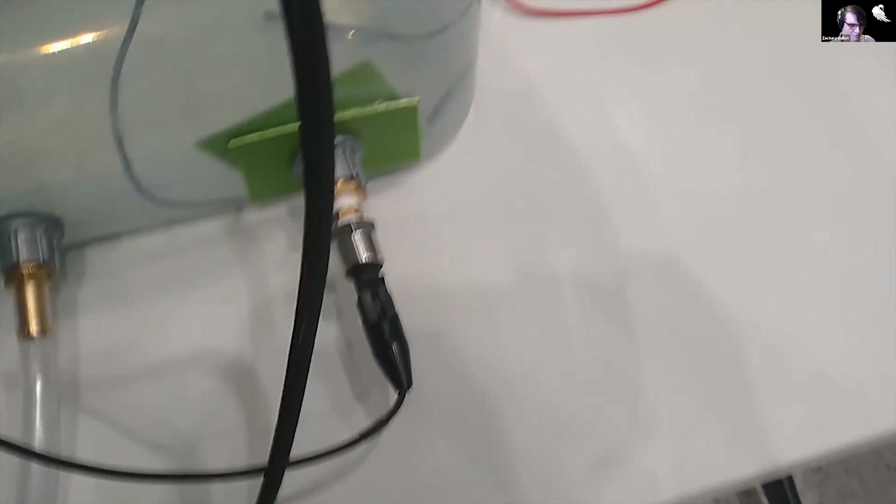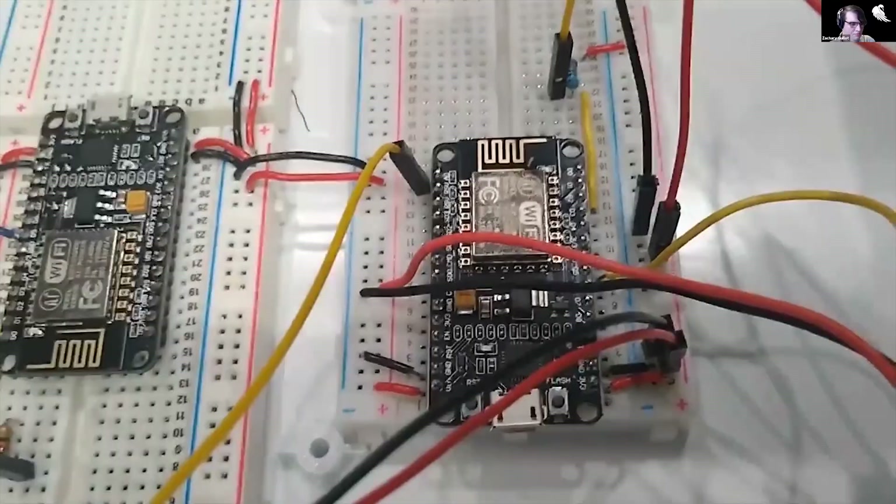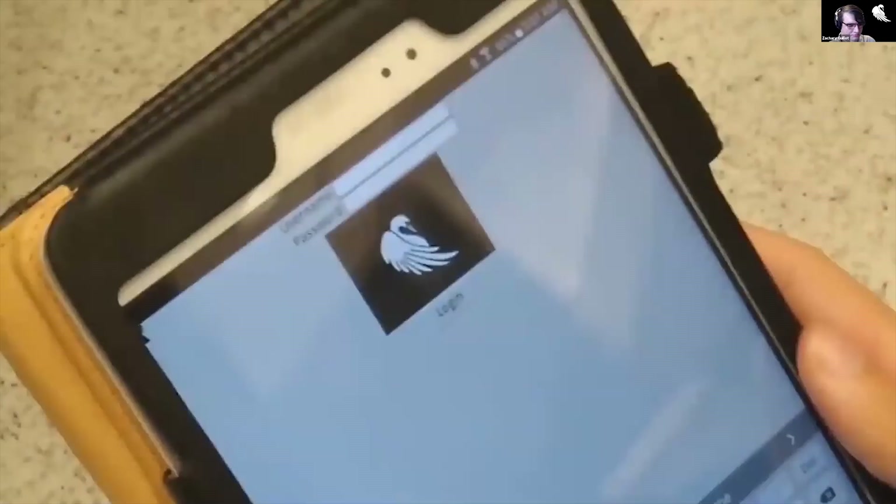SWANS uses the ESP8266 NodeMCU Wi-Fi microcontroller for TCP/IP communication between the sensors and the mobile application server. The NodeMCU has 16 digital pins and one analog pin for data reading and writing, and is Arduino IDE compatible.